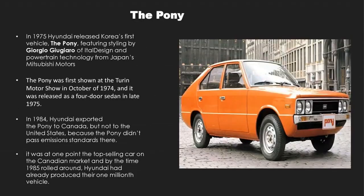Later in 1975, Hyundai released Korea's first vehicle called the Pony, which was a four-door sedan. The Pony was exported to Canada but not to the US since it couldn't pass the emission standards there, and by the end of 1985, Hyundai had produced its millionth vehicle in Canada.